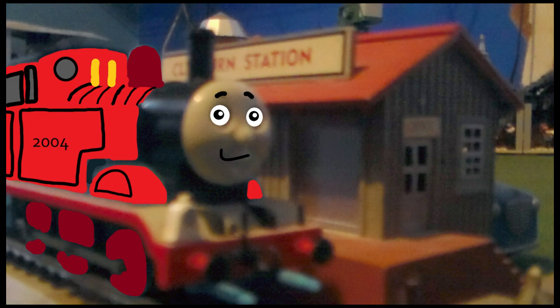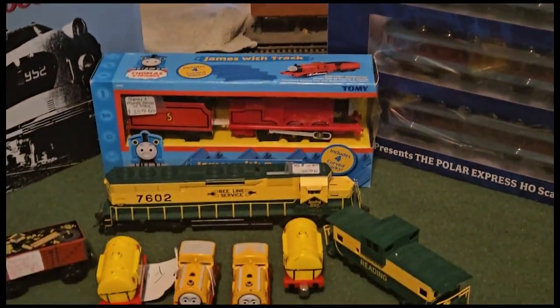Hello everyone out there on YouTube! It is I, TheAmericanYouTubeShiningOn, and today I'm here to review everything I bought during my vacation.